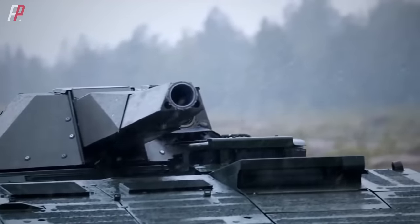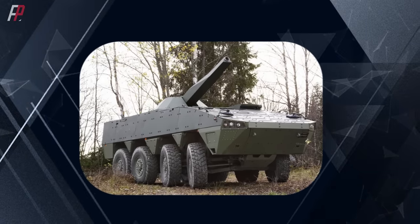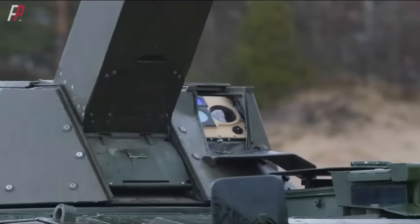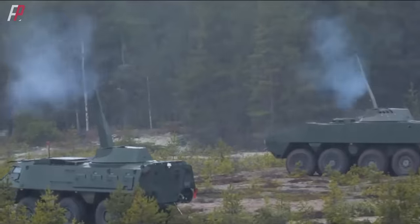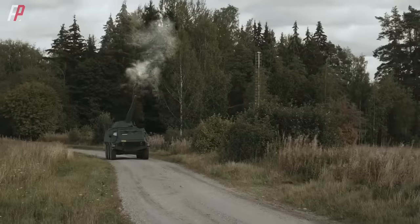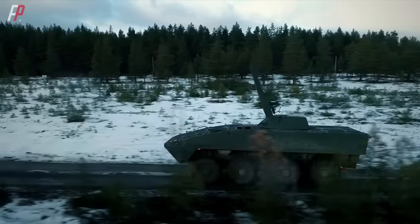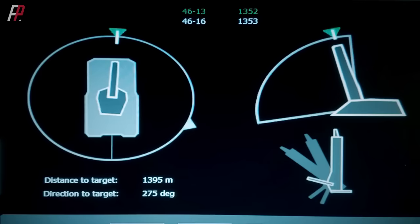The NEMO 120-millimeter self-propelled mortar is a light version of the twin-barreled self-propelled mortar AMOS. It features a single barrel and is one of the most advanced self-propelled mortars used by European and American countries. The NEMO turret is an unmanned mortar turret weighing 1.7 tons, equipped with a 120-millimeter breech-loading mortar. The mortar barrel is three meters long with an elevation range of minus 7 degrees to plus 85 degrees.